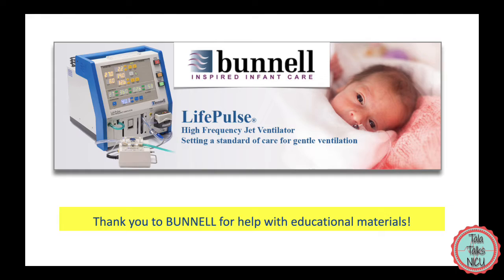Before we go on I just want to say that this is not a sponsored video, but we got a lot of educational materials from Bunnell, who makes the jet. So thank you so much, Carrie Neville especially.